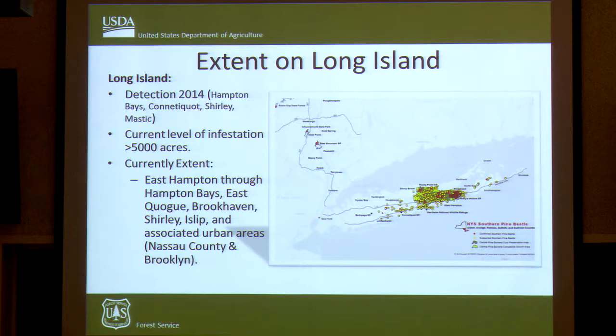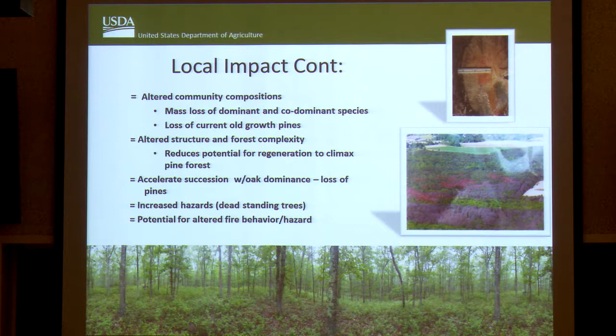There is a Southern Pine Beetle issue here on Long Island in the eastern part of the island in the Pine Barrens area. It was first detected in 2014, although locals think it must have been here somewhat before that. Current infestation levels are greater than 5,000 acres. Local impact includes altered community composition, change in structure, accelerating succession from a pine-dominated forest to a more oak-dominated forest.